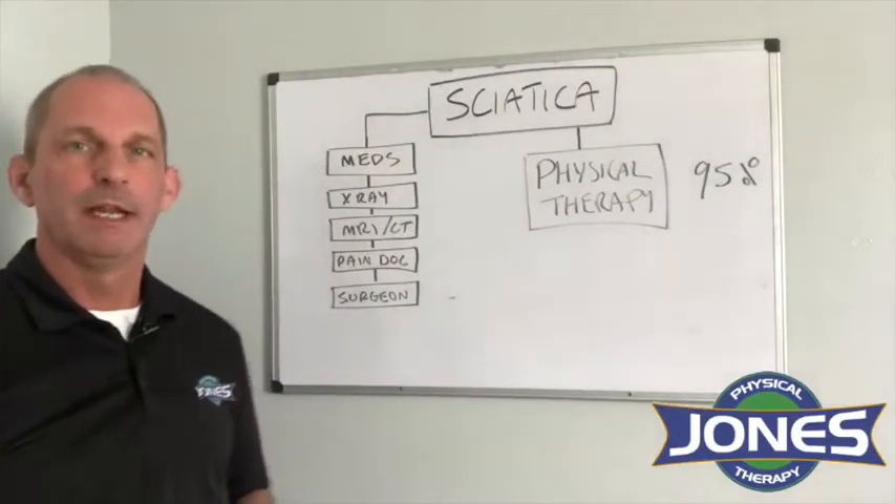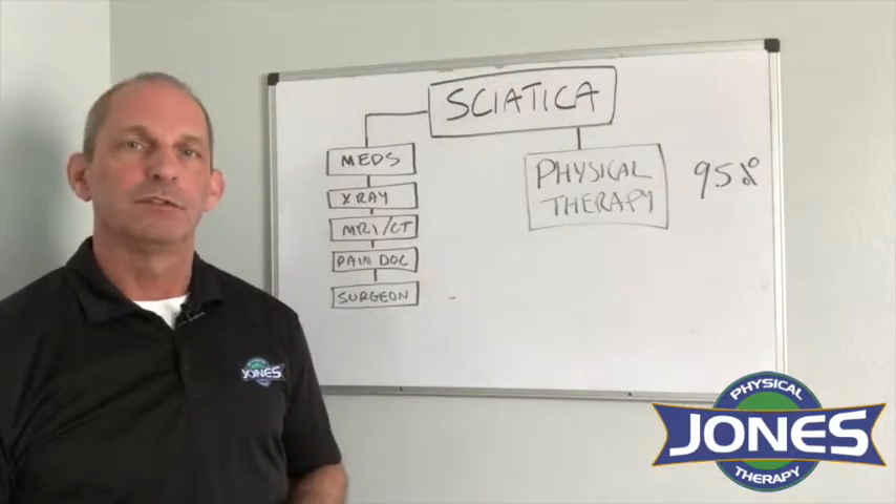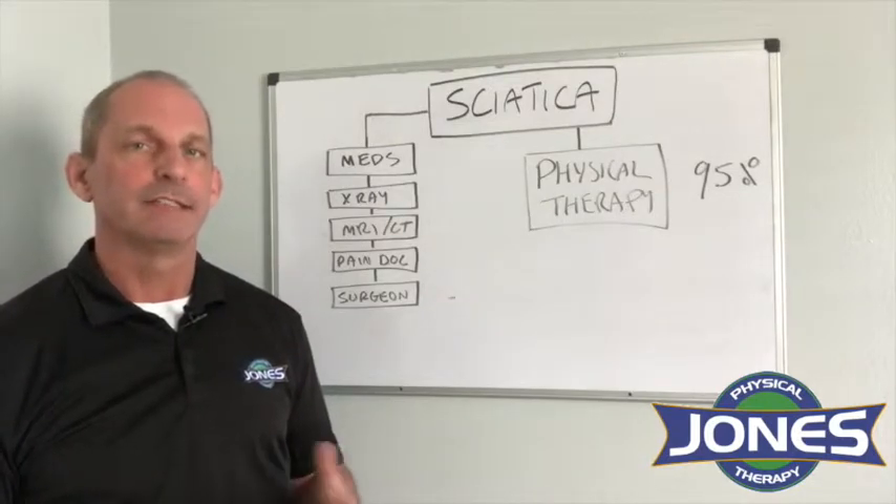Hey, this is Paul from Jones Physical Therapy. I'd like to talk to you today about sciatica. Sciatica includes symptoms like low back pain, buttock pain, leg pain, and leg tingling or numbness.